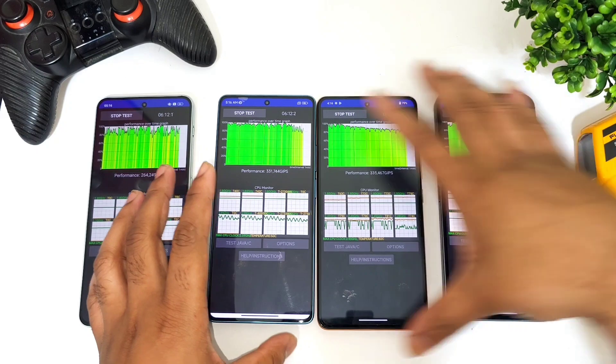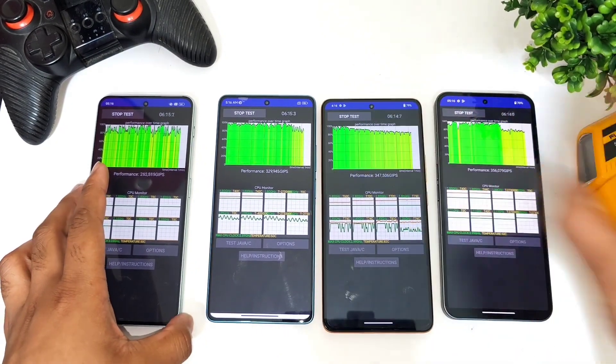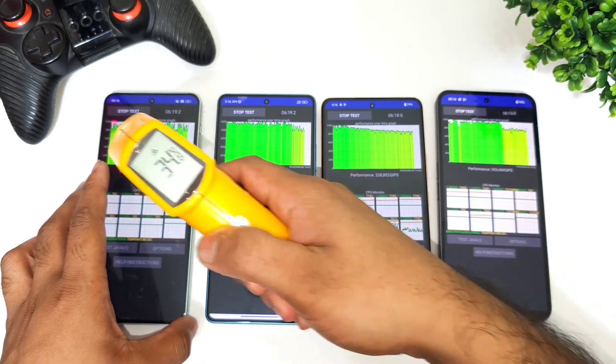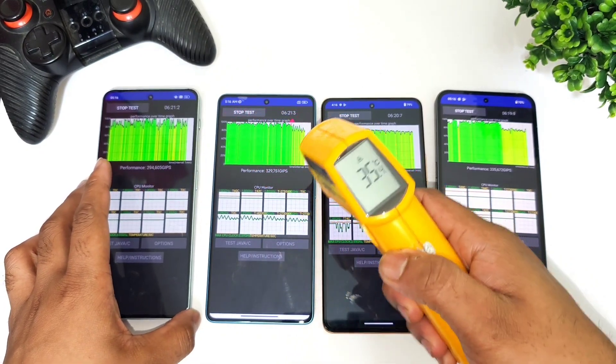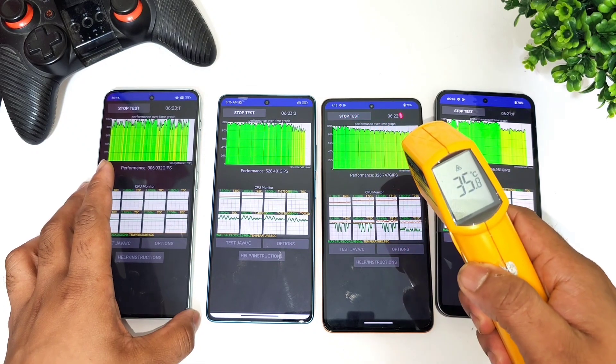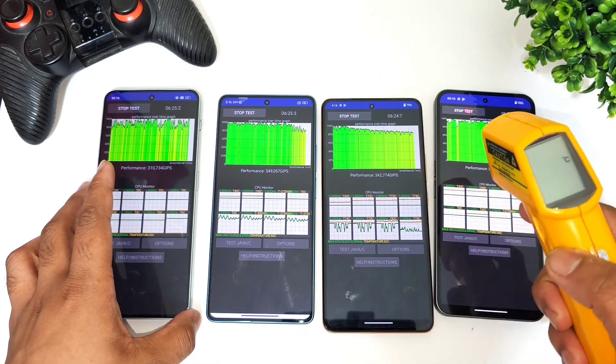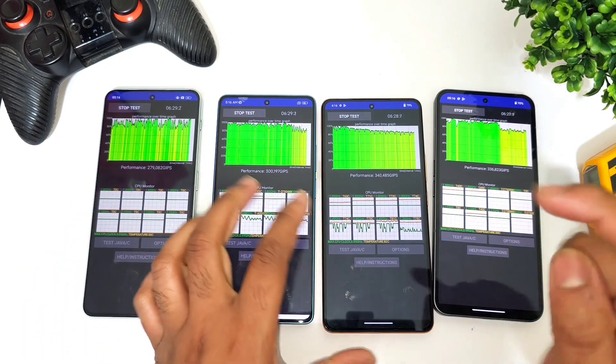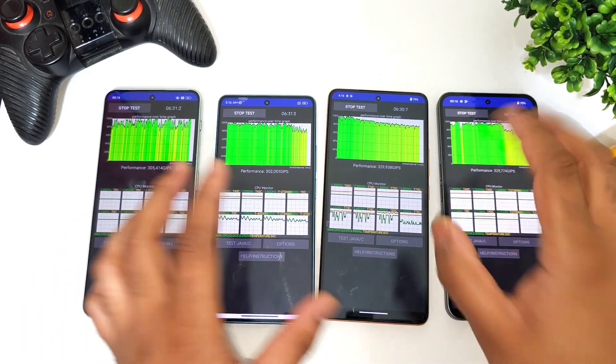After close to six minutes of the throttling test, I'm going to check the temperatures. Dimensity 9000 is at 34.8 degrees Celsius, Snapdragon 7+ Gen 2 is at 35 degrees, the Snapdragon 8+ Gen 1 in the iQOO Neo 7 Pro is at 35.6, and the Nothing Phone 2 is at 35.8 degrees Celsius. I'll be back after some more time.